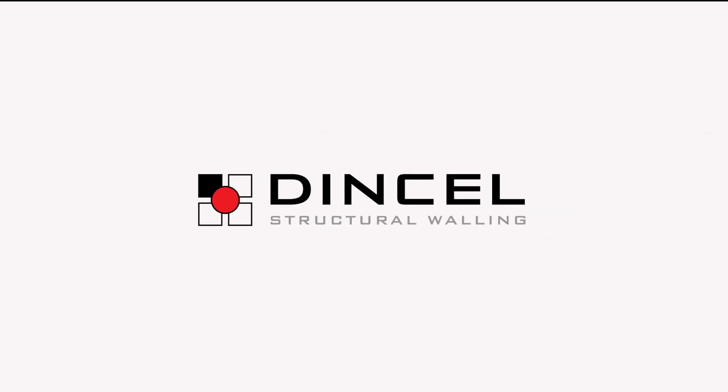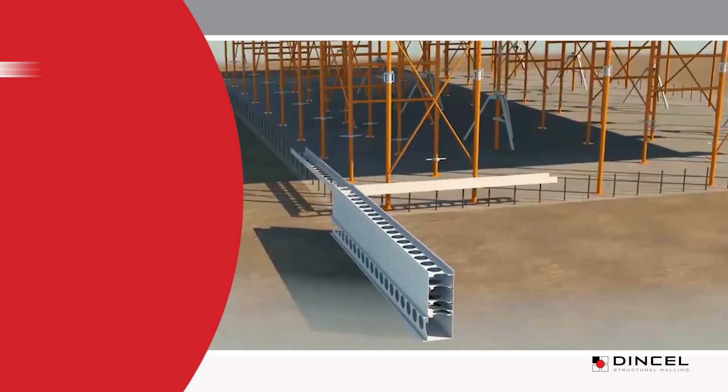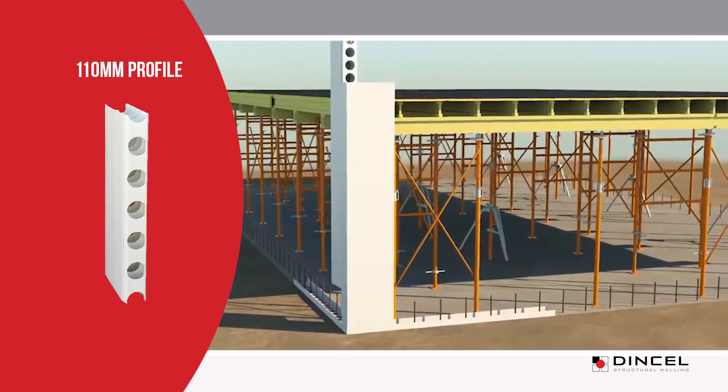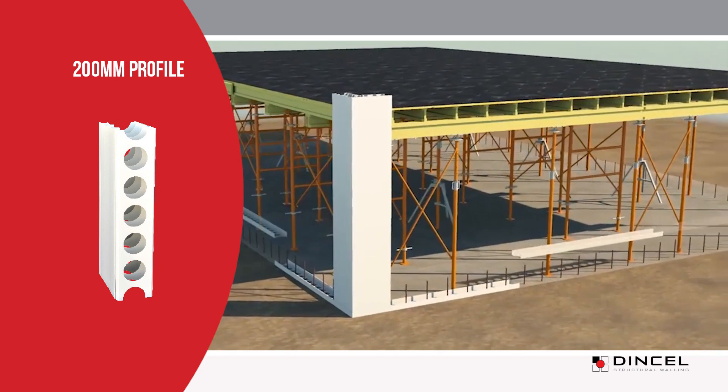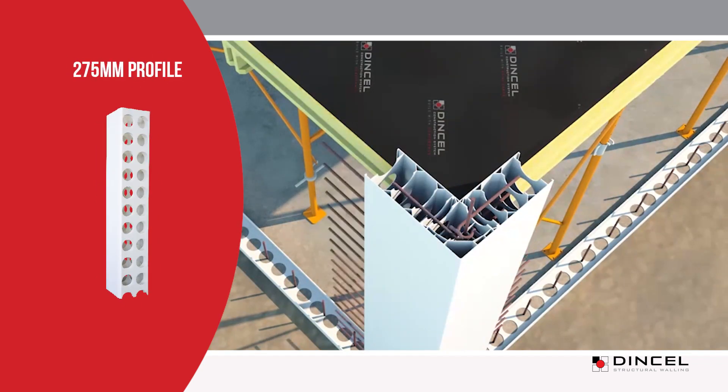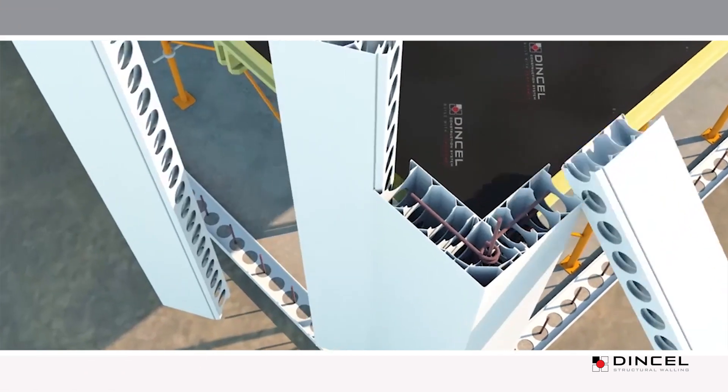Introducing DINSL Structural Walling — an advanced construction technology that allows load-bearing walls and columns to be constructed at a reduced cost, in less time and with a lower skill demand than traditional masonry or concrete methods.